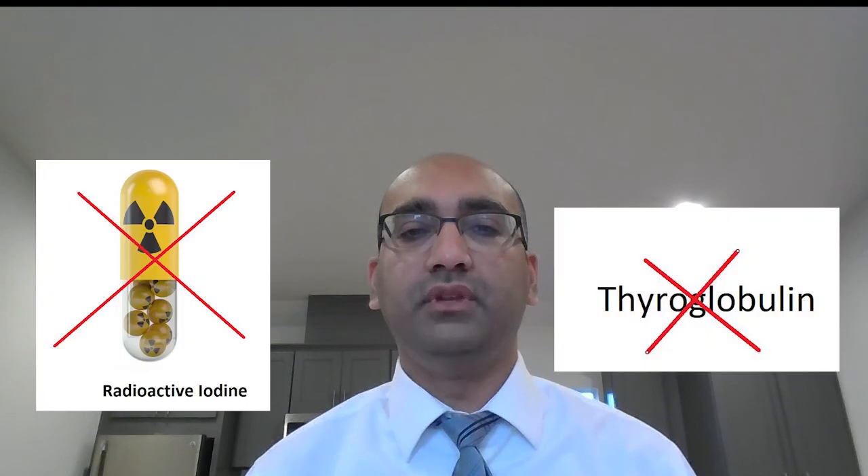The tumor marker for surveillance, follow-up, and assessment of therapy and future prognostic implications lies with serum calcitonin. Since it is a poorly differentiated tumor, thyroglobulin and radioactive iodine are not a part of their postoperative care.